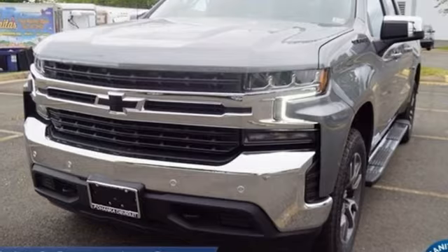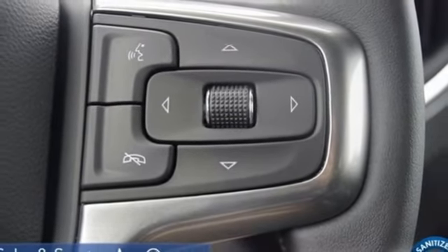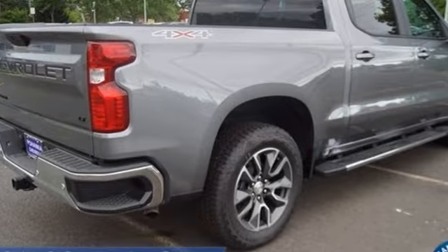WiFi hotspot, dual zone climate control, aluminum wheels, electronic shift on the fly, and an intercooled turbo inline four cylinder engine.